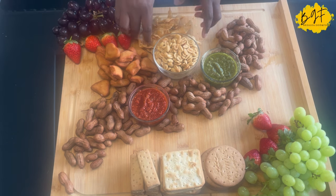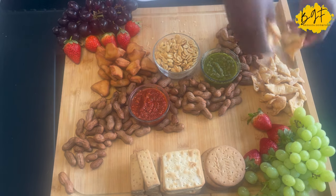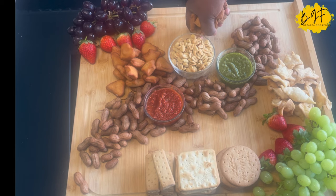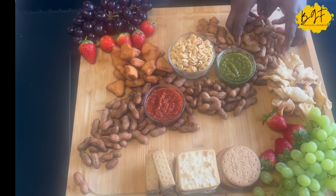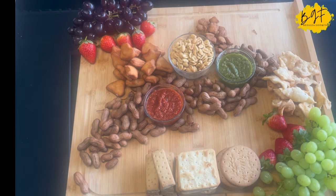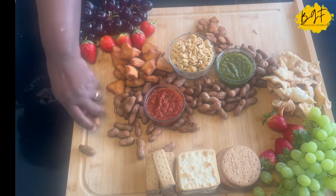I have some cream crackers, some chips, some atchomo, biscuits, digestive, and shortbread. You can buy some of these things or you can make some of them — I have recipes for all of them that I'll be bringing to you as the weeks go by. I have plantain chips — the green plantain chips, the ripe plantain chips, and also spicy ripe plantain chips.